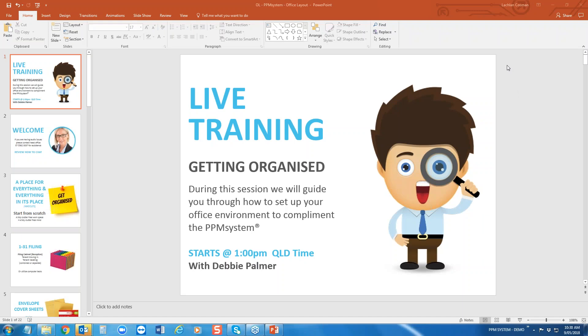Good morning PPM System members and a big welcome to today's live tutorial, where my focus is going to be getting organized — or what I like to refer to as some desk or office styling. You're currently listening to Debbie Palmer, Managing Director of the PPM Group.